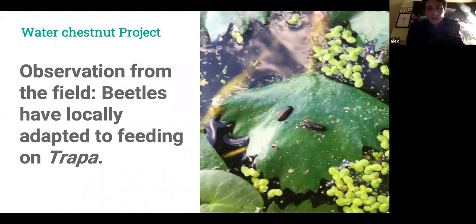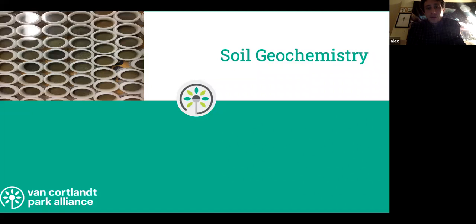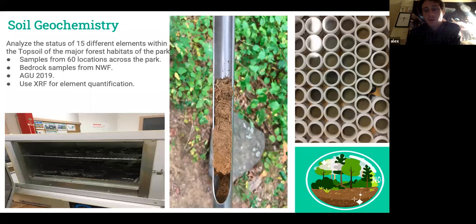Anecdotally, there are species of leaf beetle that would otherwise feed on spatter dock but have jumped over to water chestnut — it's nice to know we have insects also helping us remove it from the system. Finally, some work on soil geochemistry: we have a beautiful forest, and everything is dependent on the soil, but we didn't necessarily have a good understanding of pollution and elemental structure in the soil. We used XRF elemental quantification over at Lehman College, sampling soil at the same 60 sites where we collected arthropod data.